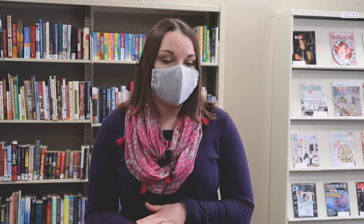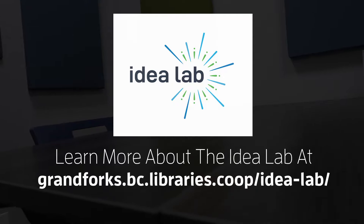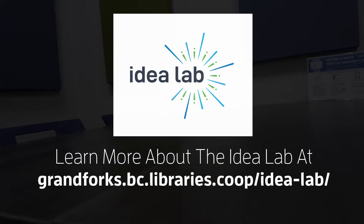We're really excited about this new room. People have been using it on a drop-in basis so far, but if you want to book the room for your own Zoom meeting or a small group project, you can visit our website at gfpl.ca or just give us a call at the library and we'll get you set up.